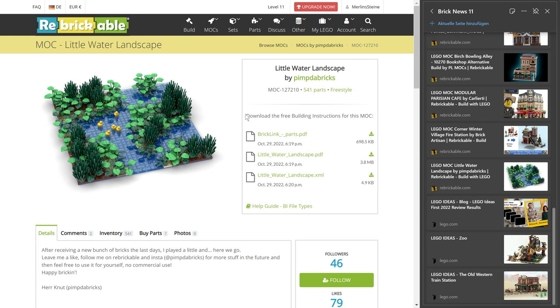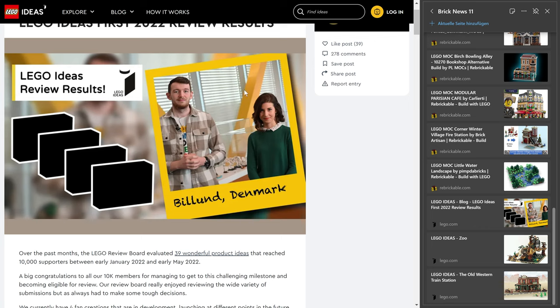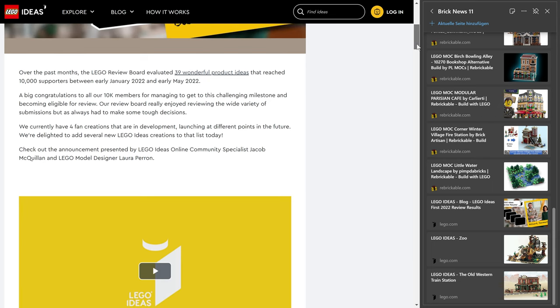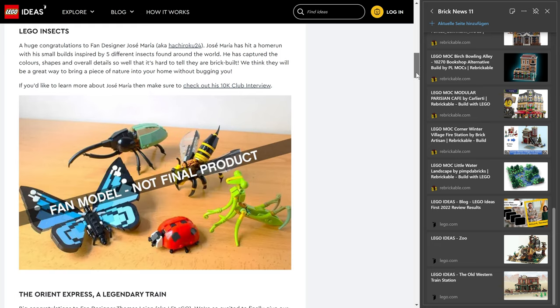Let's move on to LEGO Ideas. Here we have the big announcement: 39 entries had 10,000 supporters on the LEGO Ideas platform, and they have picked four sets they actually want to make — a new record number. Usually they did two, maybe two and a half. That they picked four is good news for everyone who entered designs. It could be part of a strategy to produce more Ideas sets, since Lego is doing more than 300 new products per year now. Of the four designs, there's only one large design and the other three are rather small, which could also be a reason they decided to go for more sets in smaller scale.